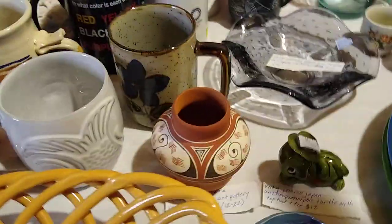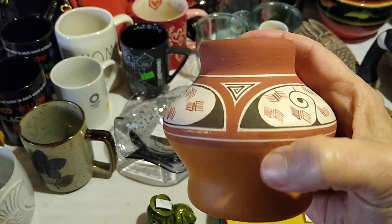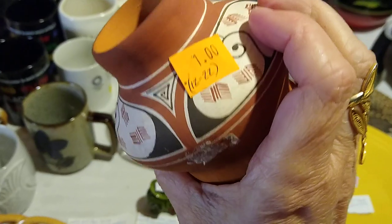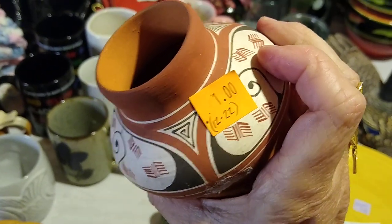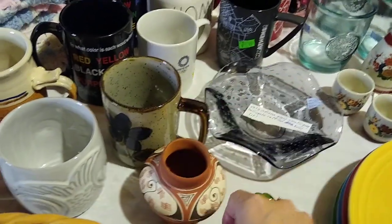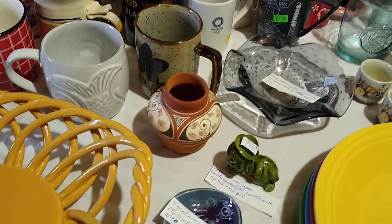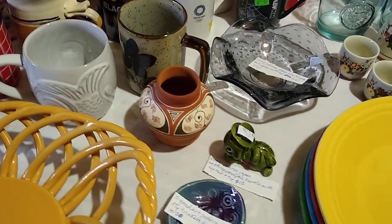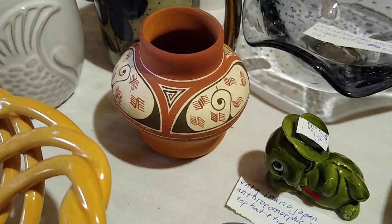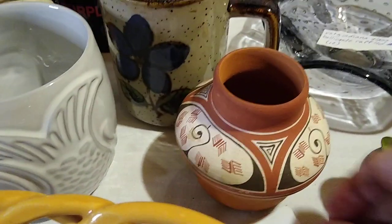Moving right along — this one I thought maybe was Navajo, but it's actually Venezuelan. It is not marked on the bottom; there used to be a sticker that is gone now. I only paid a dollar for it. It resells for about $12 to $22, and similar ones have sold for $12 to $22. It is a vintage Quibor, Lara, Venezuela clay art pottery terracotta seed bowl face. Research and you find it out!